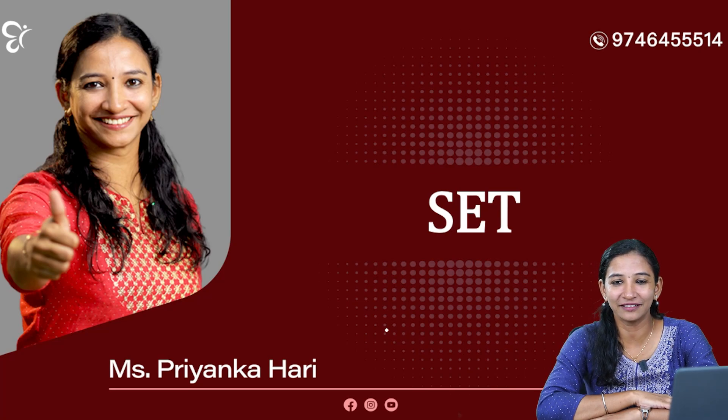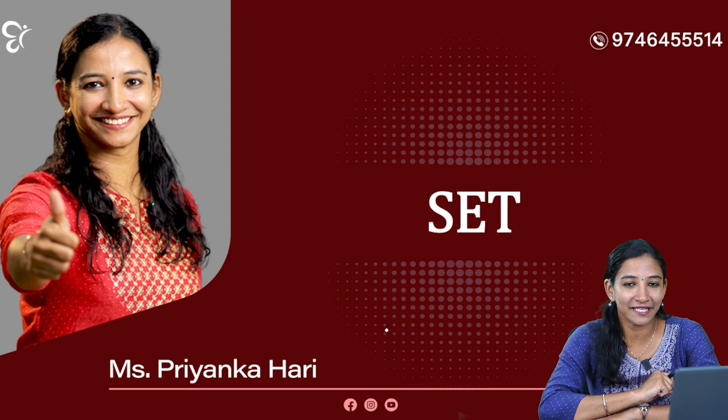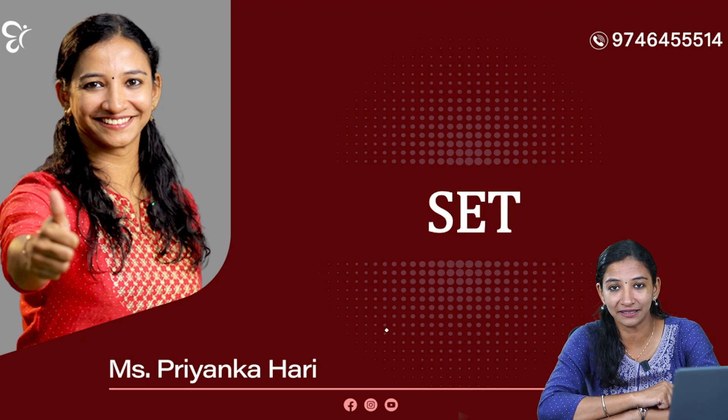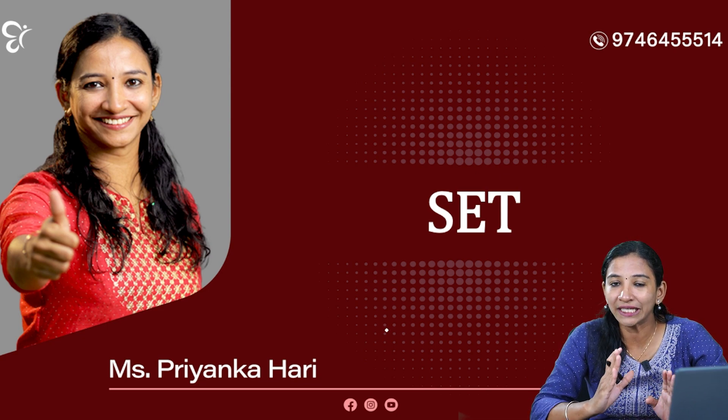Hi! Welcome to Kompetiti Kraka, I'm Priyengahari. There are a lot of questions coming from the SET results. We are doing a lot of videos, and I am doing a detailed video on this.